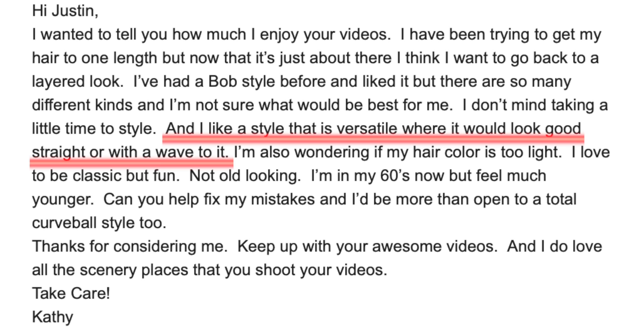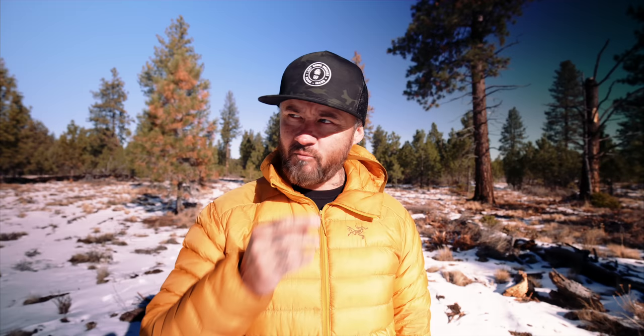Kathleen's email said she wants to be able to style it wavy as well as straight, she's willing to spend time styling, and she even said she's open to a real crazy curveball. Curveball number one: I wanted to keep her in a style similar to where she's wanting to be, while showing what it would look like if she took my suggestions and added some wave and styling — but I changed things up a little bit in another way too.